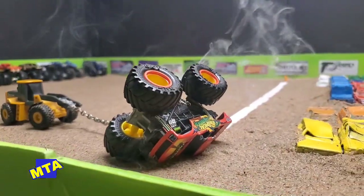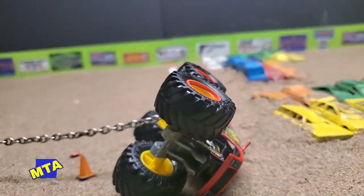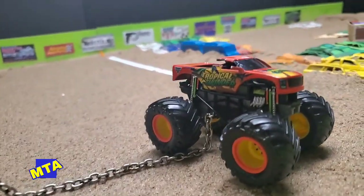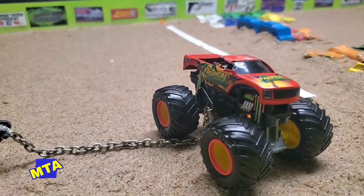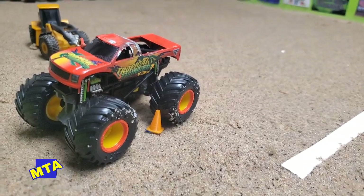The MTA track crew and officials are down there with the Tropical Thunder machine — what a mess. He was letting it all hang out trying to take out Bigfoot, and the crew is going to be thrashing on that truck. Tropical Thunder and Prowler have both suffered significant damage tonight. It would have been a great way to make a name for themselves, but unfortunately it didn't happen tonight.